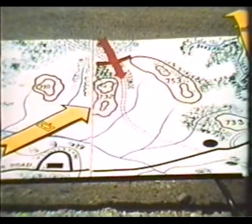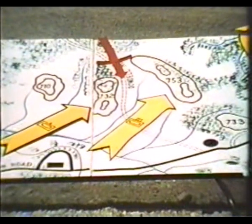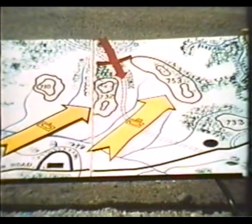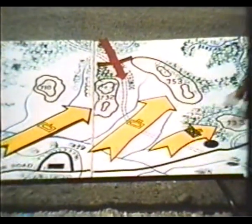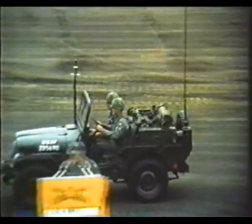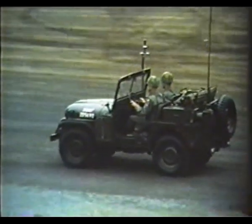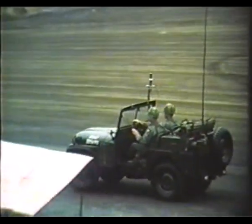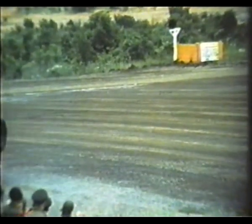To stop the enemy, a tank company will move on to hill 732, a tank heavy team onto hill 753, while densely wooded hill 733 will be seized by a mechanized infantry heavy team. With tactical air elements on call to support the operation, the forward air controller will request an air strike when the situation dictates. The three-pronged attack begins.